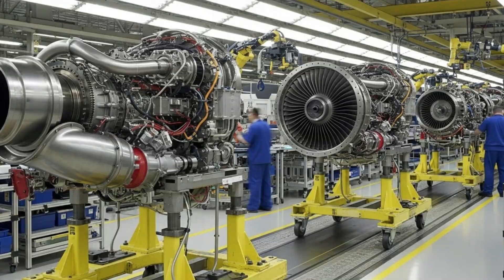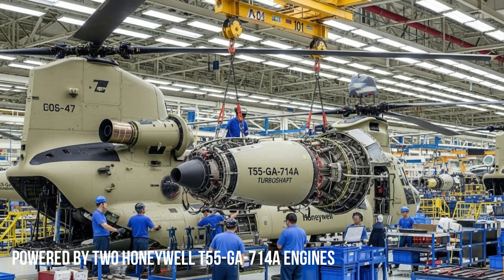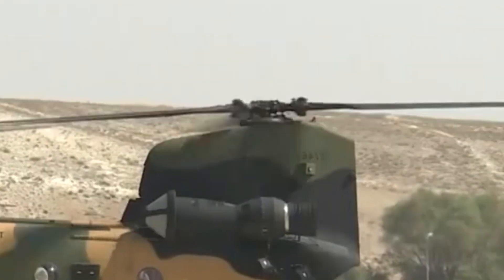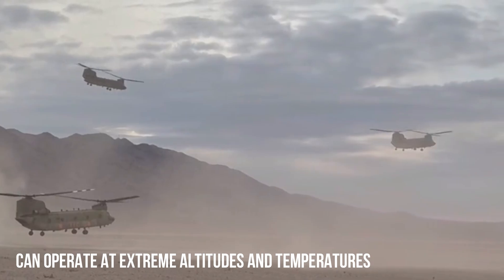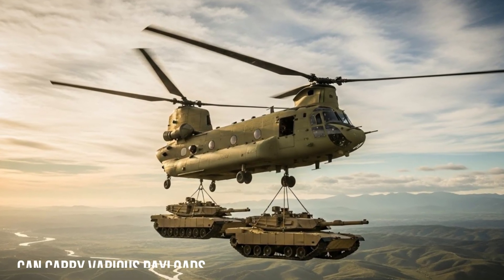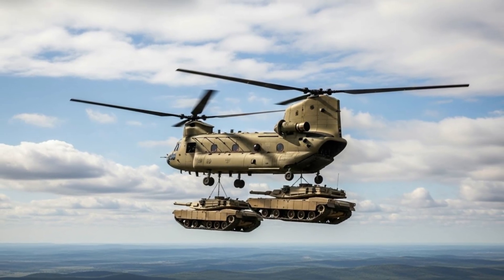The helicopter is powered by two Honeywell T-55GA714A engines, which provide high power and reliability. These engines enable the CH-47F to climb at high speeds for a transport helicopter, operate at extreme altitudes and temperatures, and remain stable even with maximum payloads. The combination of engine power and aerodynamic design makes the Chinook one of the most robust helicopters in the world.